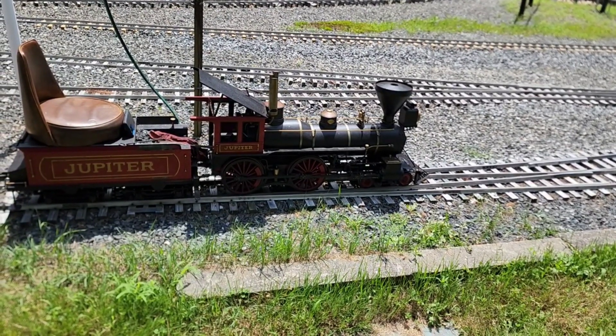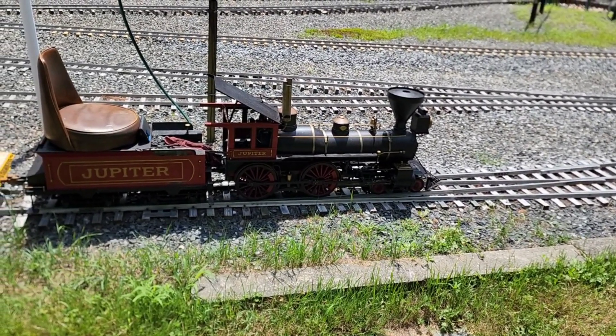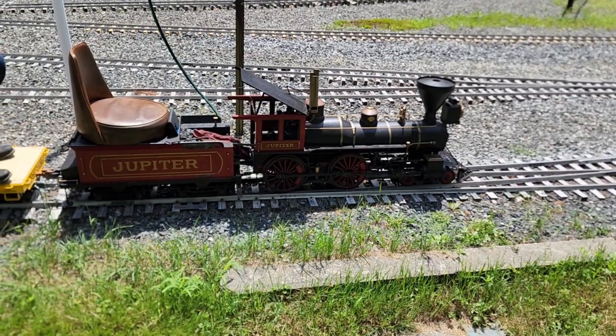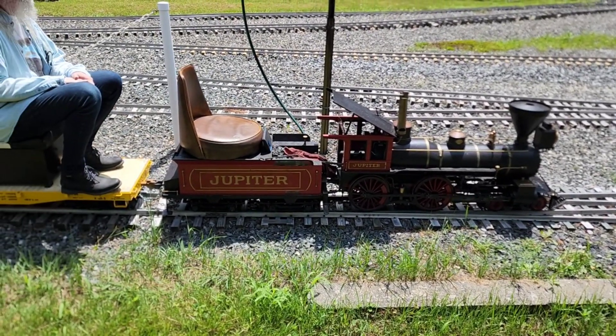This is called the Jupiter. It's seven and a quarter inch, one-eighth scale. It's a beautiful train too.